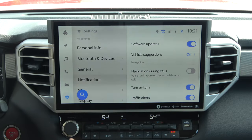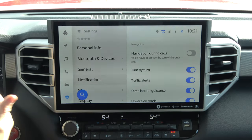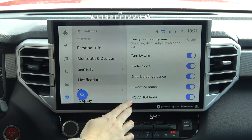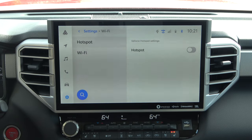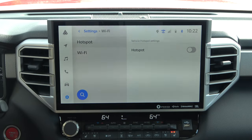Moving on, we have our Notifications. In here we have notifications for software updates, vehicle suggestions, and navigation during calls — that allows navigation to still speak to you even if you're on a Bluetooth call. That also tells you when you cross a border, unverified roads, and traffic alerts since the system has a data connection. Inside of Wi-Fi, you do have a Wi-Fi hotspot ability — checking that off allows your car to operate as a hotspot so you can connect phones and tablets to the vehicle. Underneath that you have traditional Wi-Fi for your vehicle connecting to your home's Wi-Fi to download updates without a data subscription.